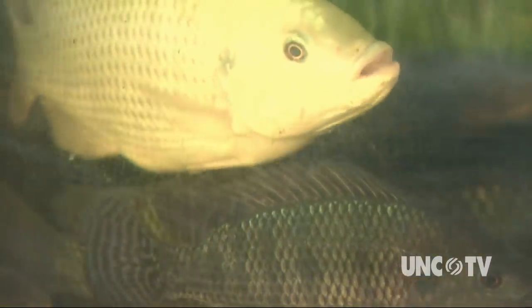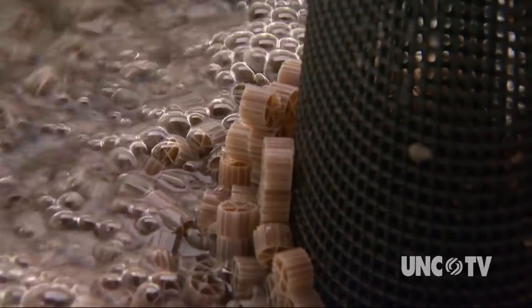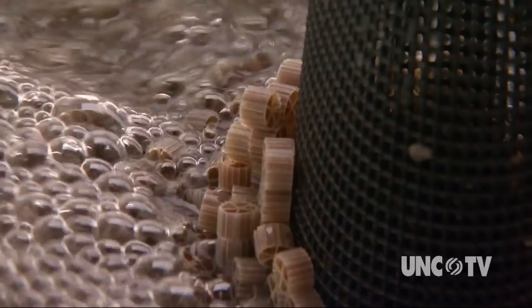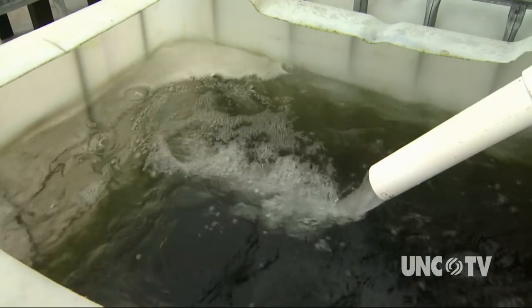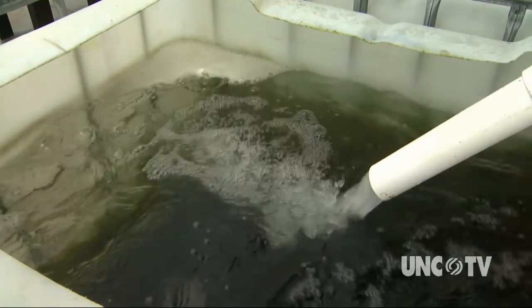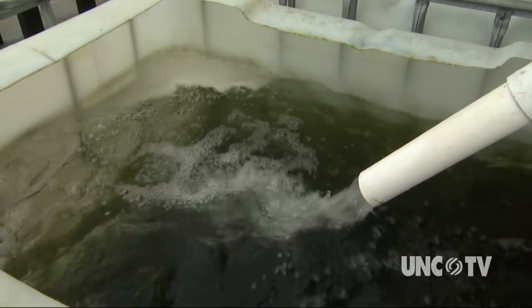All the while, two types of bacteria are allowed to grow on the filters. One type converts the ammonia left in the water from fish waste into nitrites. The other bacterium turns the nitrites into nitrates, which is great fertilizer for plants. In short, the farm utilizes one of the basics of chemistry — the nitrogen cycle — to clean the water and grow vegetables. After the chemistry is done, all the nutrients in that fish feed that the fish waste out become the input for plant growth.